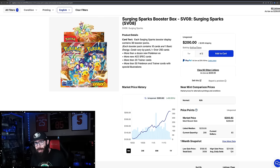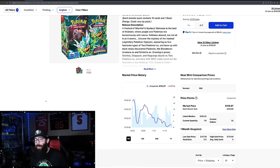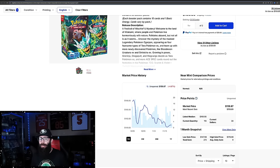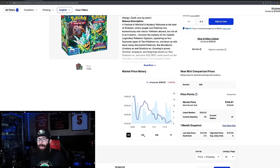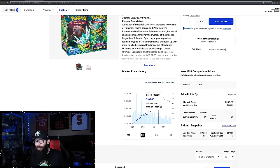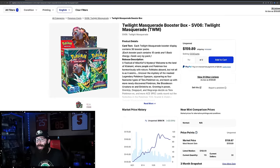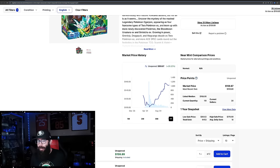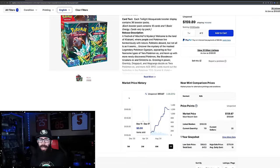Moving on from Surging Sparks at $200 a box, let's talk about Twilight Masquerade. Twilight Masquerade right now is technically on the decline, which isn't super surprising. With Surging Sparks coming out, Prismatic Twilight for me wasn't the most desirable set, however it had a desirable chase card — I do agree the Greninja is a good chase. If you'd bought at $167 over MSRP for Twilight it's come down from there. Long term at $167, if you're really on the five to ten year cycle you'll be fine, but you always want to get in when sets are lower. If you zoom out, this set was a hundred bucks — just like Surging was at pre-order.